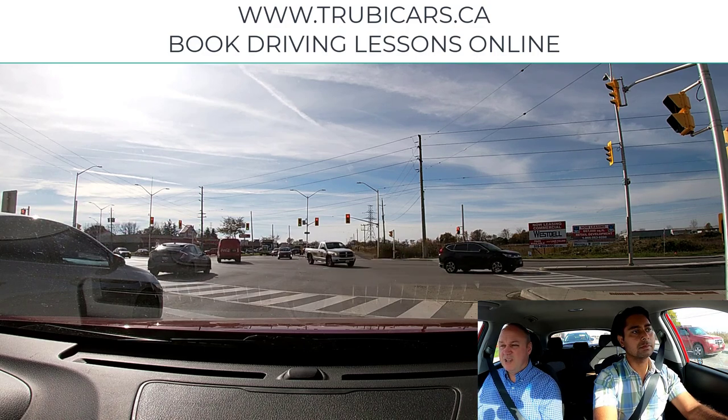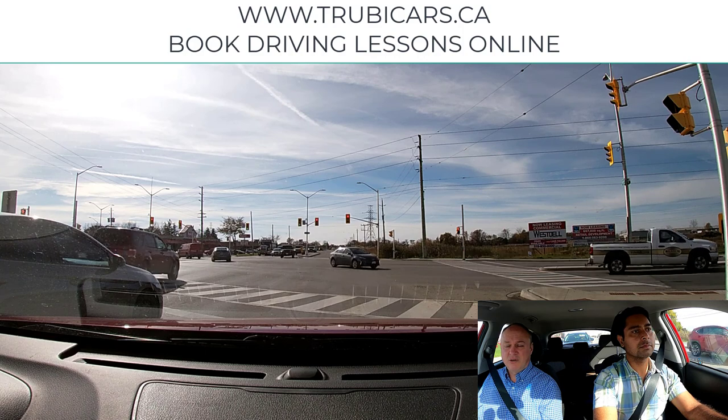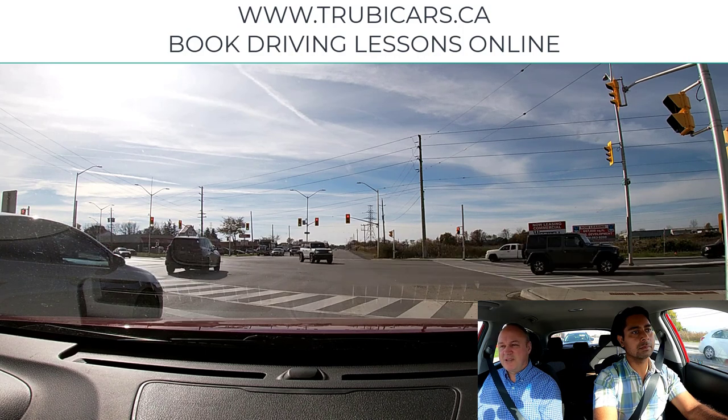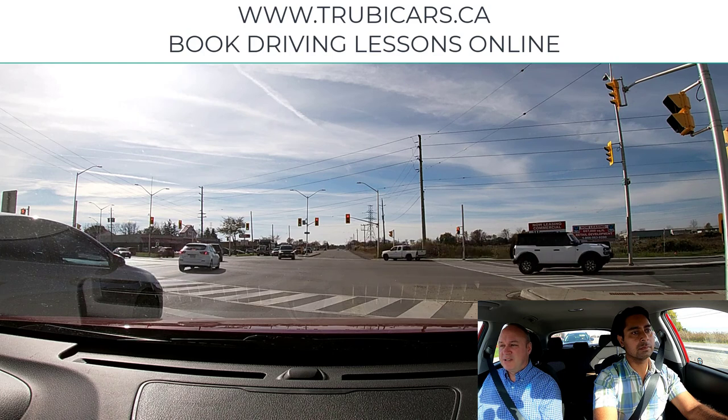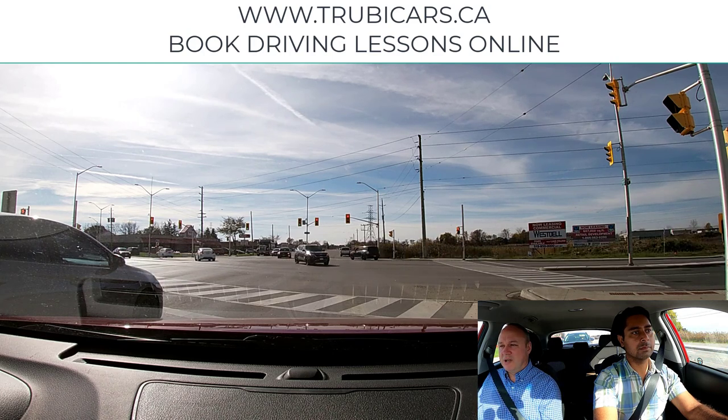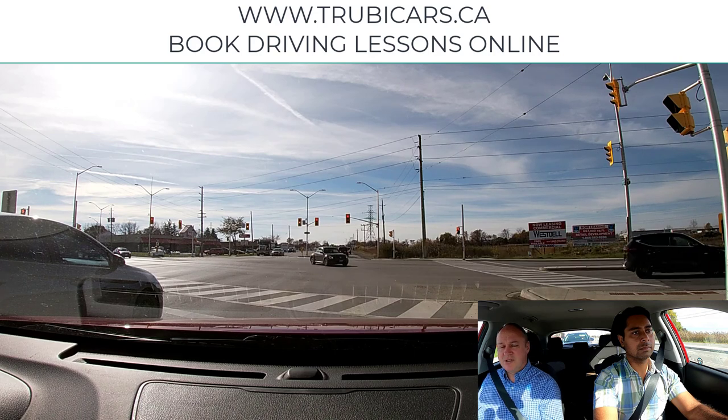Once you can do that, lane changes will be a lot easier. If you watch your parents make lane changes and wonder why they don't struggle like you do, it's because they're very aware of what's going on around them. When they go to make their lane change, they're just kind of double-checking.